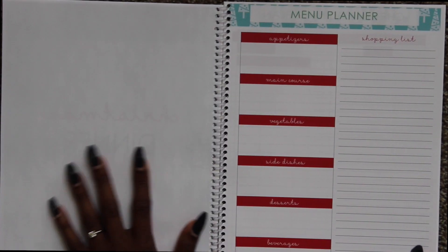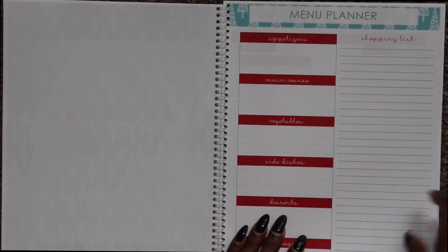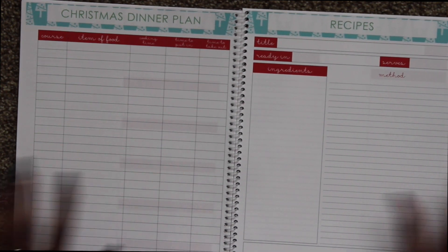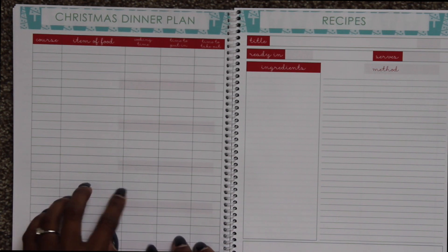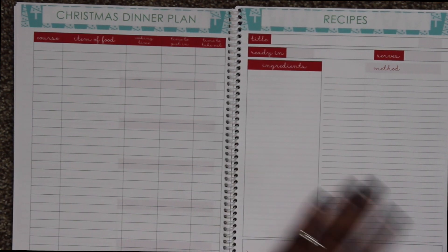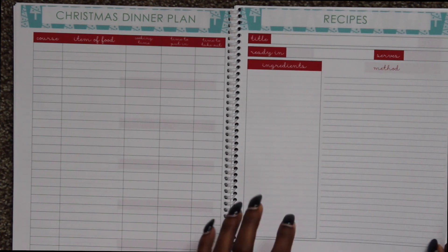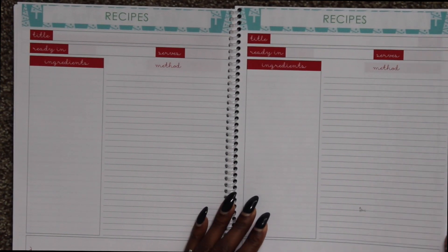Christmas dinner — you have a normal menu planner that came with the sheet, with all your courses and a shopping list. Then there's a Christmas dinner plan with course, item of food, cooking time, time to put in, and time to take out. I like filling this out when people are helping me — I can basically say 'look at this list and start this at this time,' without having to give a full runthrough. There are also recipes in here. Like my Thanksgiving thing, I use this only for new recipes, because I have a card box for normal recipes. The only new recipes I have for Christmas so far are desserts since I like trying new desserts.